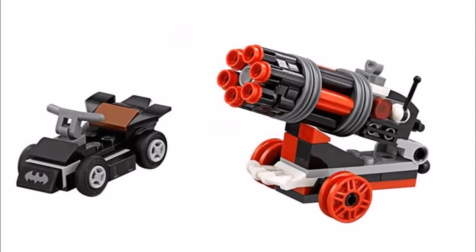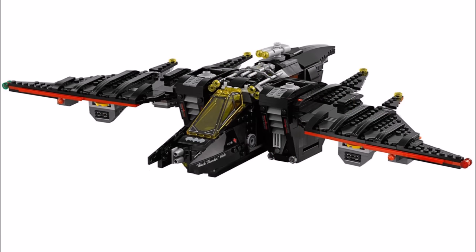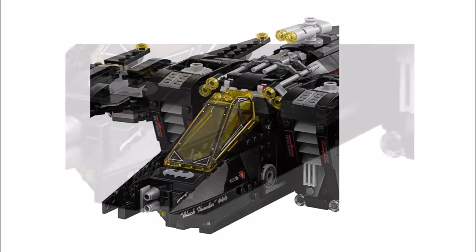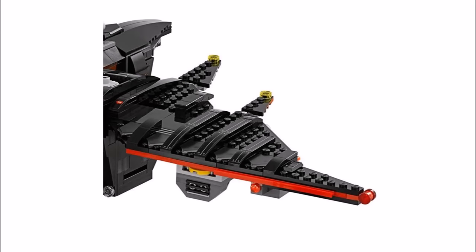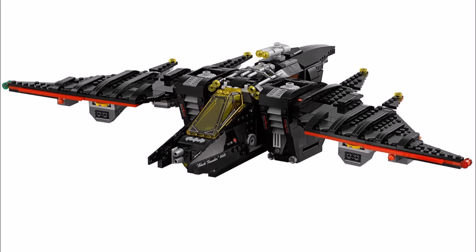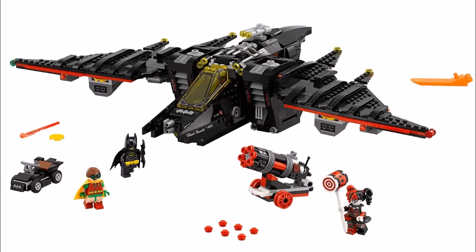The main attraction is the Batwing, which has a great design pretty much accurate to the vehicle seen in the trailer. It has a dual minifigure cockpit for Batman and Robin with a yellow windscreen, rotating boosters, adjustable wings for flight and landing modes, two spring-loaded missiles, and two disc shooters. A cool touch is the opening rear compartment where a small car can be stored so Batman can drive off when he lands. Overall, the exclusive Harley Quinn is a nice get, but it's really all about the awesome Batwing build packed full of features to recreate scenes from the movie.